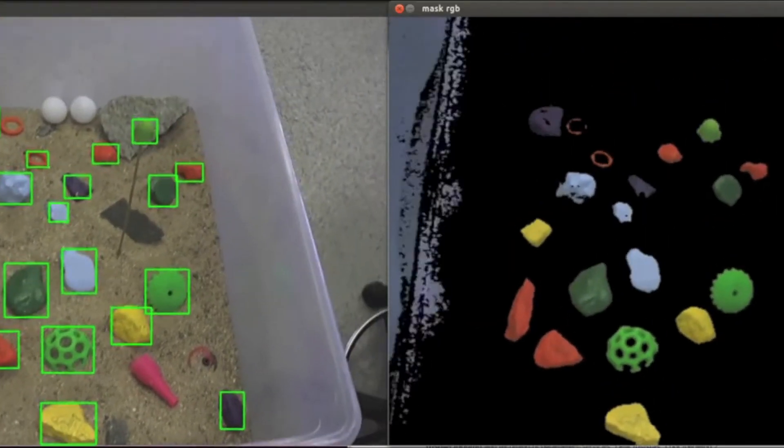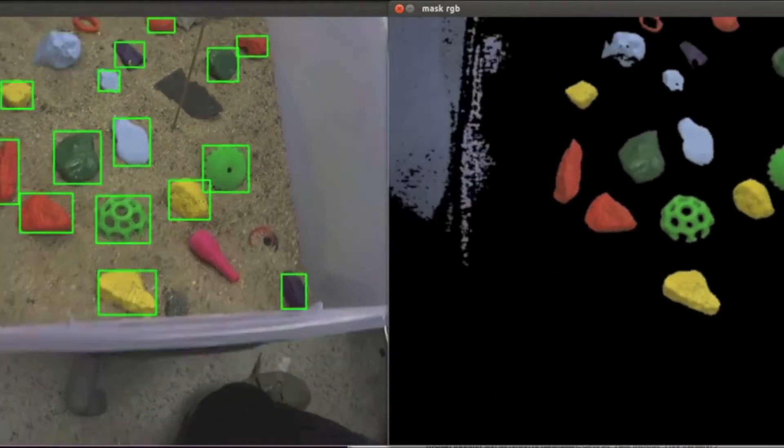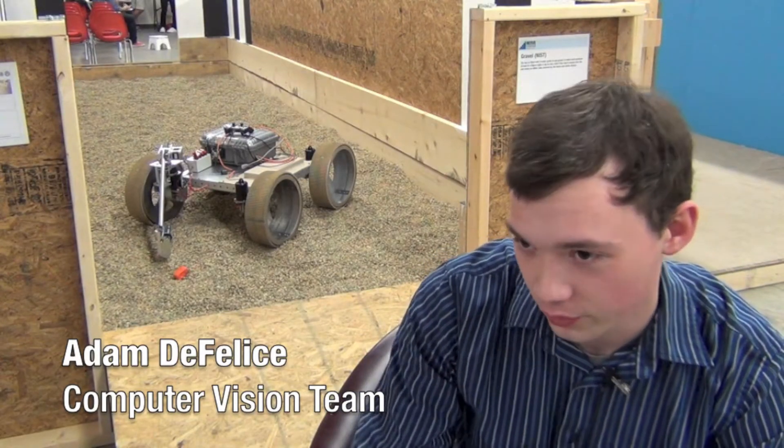There's a camera mounted on the robot, and essentially I analyzed what was being seen. I helped write a color calibrator where you can select rocks, and the robot will be able to detect rocks of those colors.